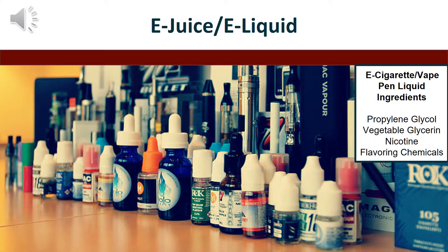The e-juice is heated inside the device and creates the flavors and aerosol that is inhaled into the body and out into the air.